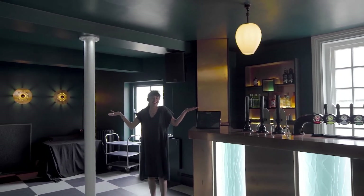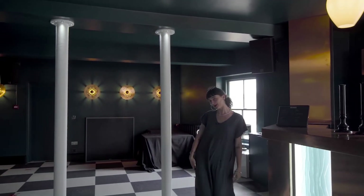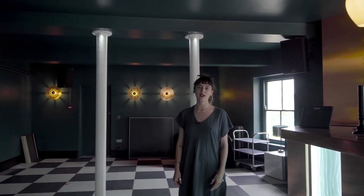Yeah, this is the new bar. Thank you for coming on a tour and hope to welcome you here soon.